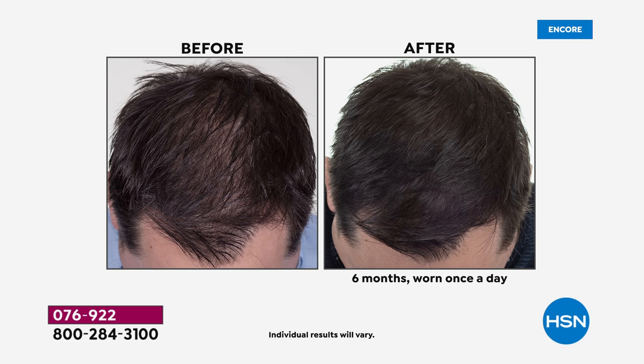Capillus returns and so do the results. Take a look at the screen — look at the before and look at the after. That after is six months, worn once a day for six minutes per day.